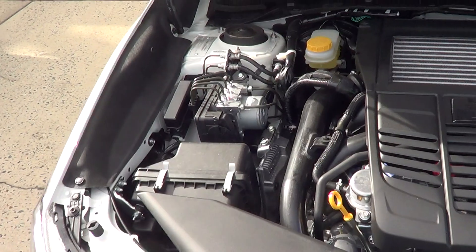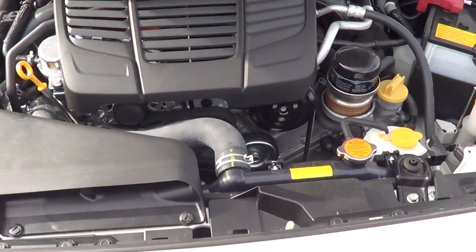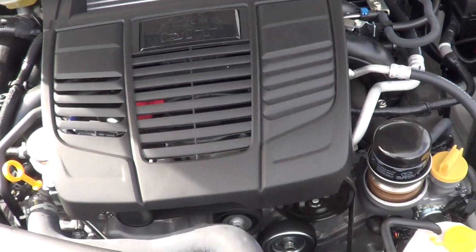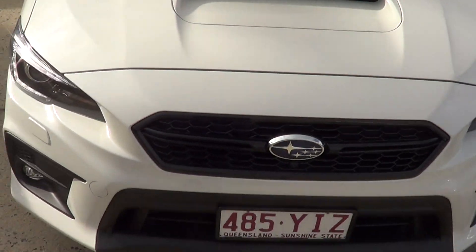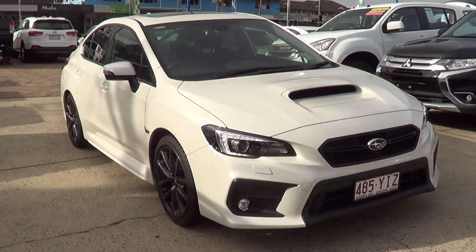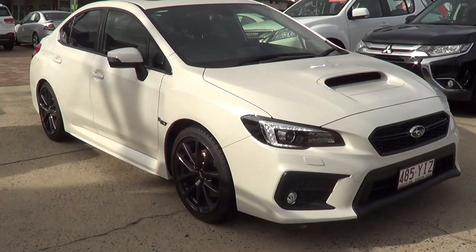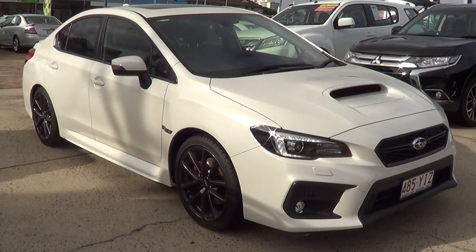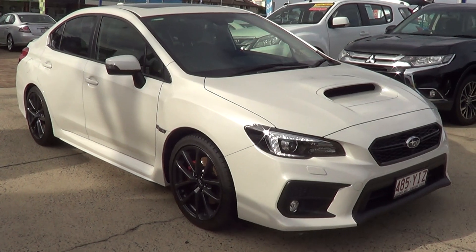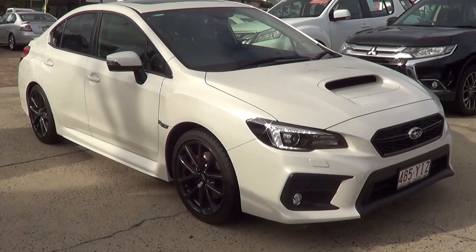From the showroom, as you'd expect. So that's the WRX — as you can see, it's in absolutely showroom condition and it's ready to go. I'll send this video off to you and we'll see what you think once you see the video. Thanks Shane, have a good day mate.